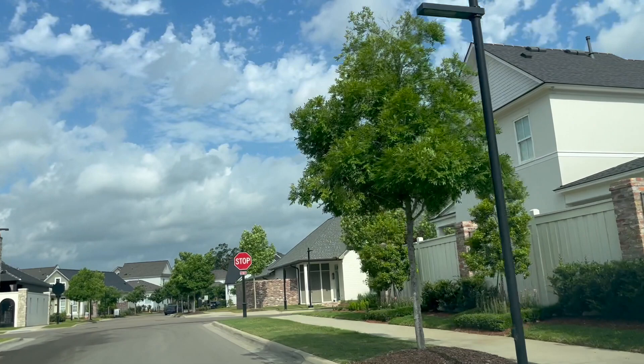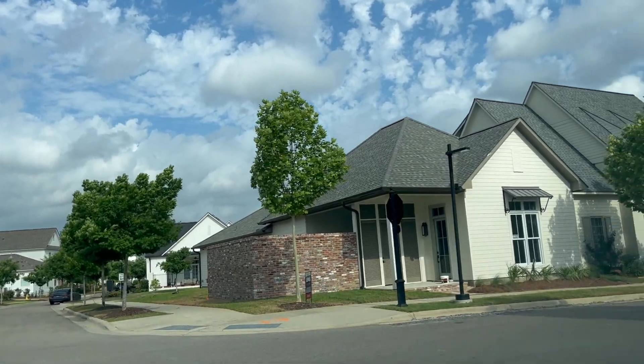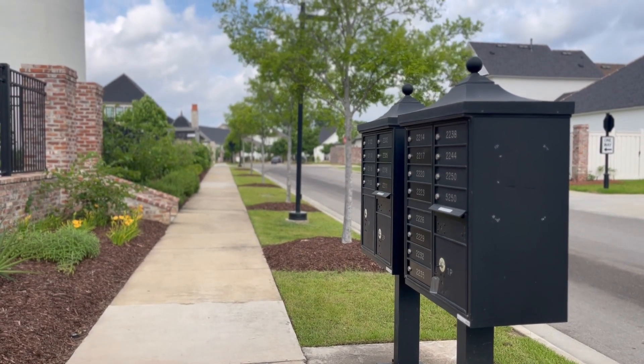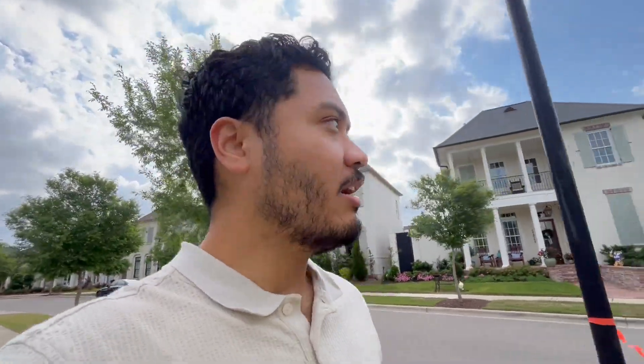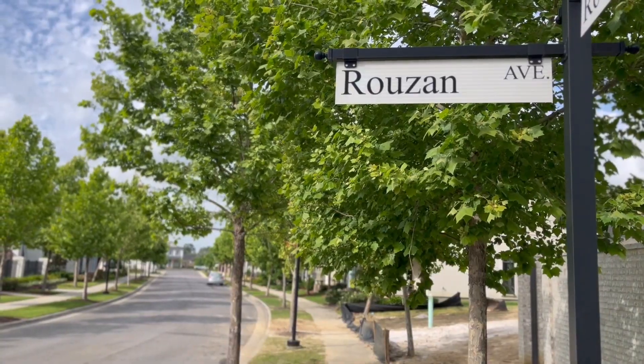For those looking to be in the general South Downs area but prefer more luxury new construction homes, Rouzan has got to be at the top of your list. Rouzan is one of Baton Rouge's newest luxury neighborhoods, with homes starting in the high 500s. Depending on what kind of home you want, you can get a cottage, a neighborhood home, or a larger custom home. Rouzan has a little something for everyone. I love Rouzan because it's just so picturesque and really pretty — the homes are gorgeous and unique, which I think is what's missing in a lot of new construction neighborhoods.